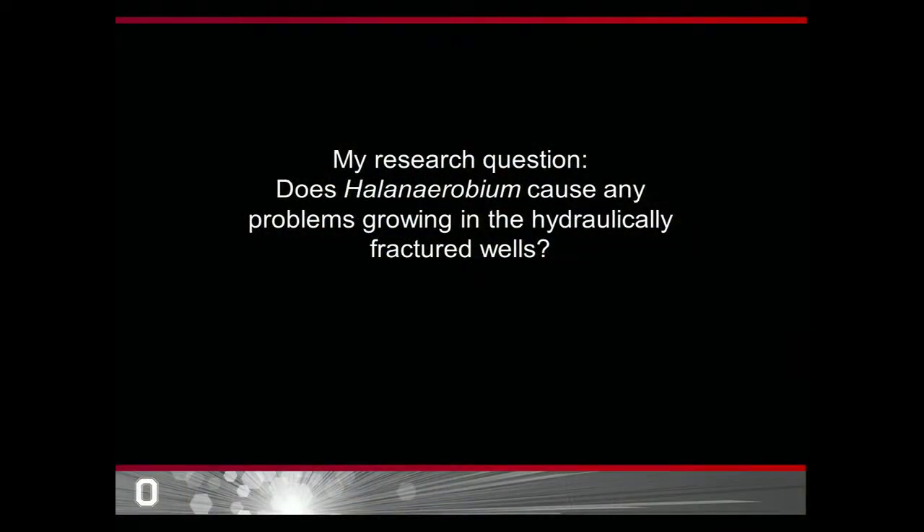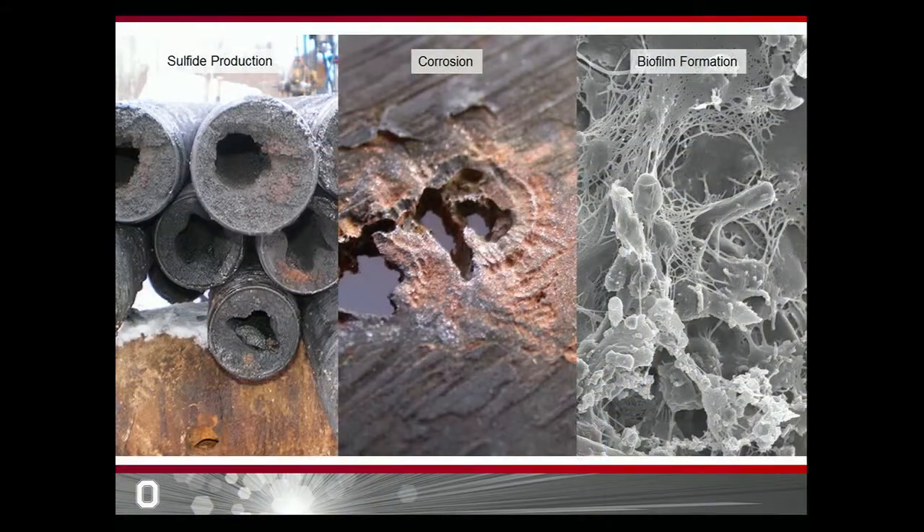I've been working on Halinaerobium for the past two years, and the research question I've been trying to answer is: are there any repercussions associated with Halinaerobium growth in these fracking wells, since it can be found all across the country? The answer is yes — we've identified three different problems. First, Halinaerobium produces sulfide, and this sulfide can cause chemical reactions that clog the pipes in the fracking wells. Additionally, this sulfide causes corrosion of the metal used to make the wells. And lastly, we believe Halinaerobium can form a biofilm in the subsurface.